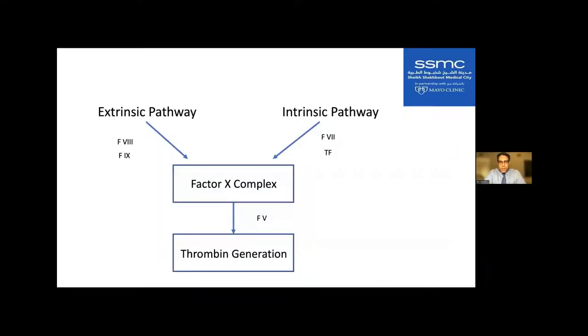I've greatly simplified the extrinsic and intrinsic pathway. On the left-hand side of the intrinsic pathway, you have factor VIII and factor IX. The common product between the extrinsic and intrinsic pathway is the factor X complex. When there's deficiency of factor VIII and factor IX, the factor X complex is not made well, there isn't a lot of thrombin generation, and therefore patients do not form clot — or if they do, it dissolves quickly, leading to a bleeding tendency.